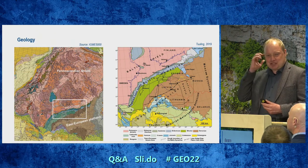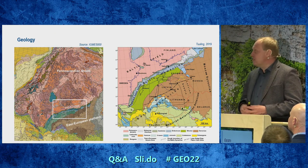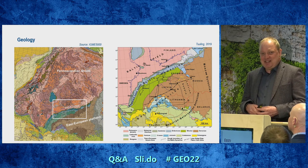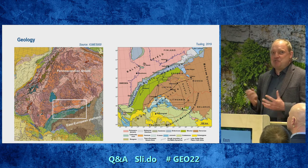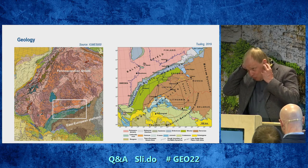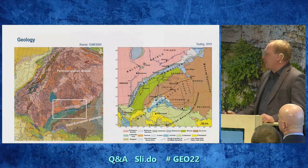There was a question in the morning session about how we can investigate the Estonian basement without drilling and with geophysics. The answer is simple: we don't just need a snorkel — we need a diving suit, diving instruments, and then go down to the seabed and just hammer our crystalline basement in the Gulf of Finland, for example.